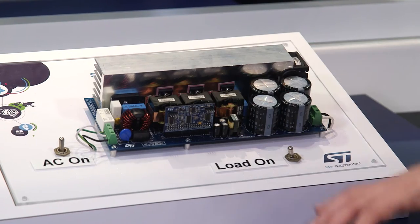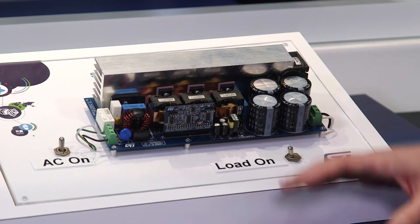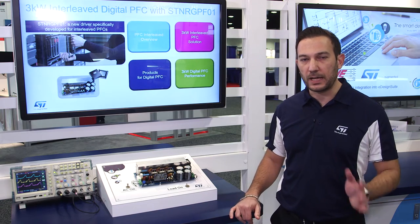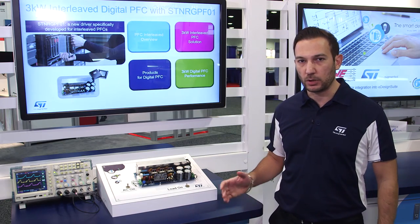The ST Energy PF01, used to implement this 3kW solution, is a mixed signal controller. So it provides the benefits of both the analog approach and the digital approach.